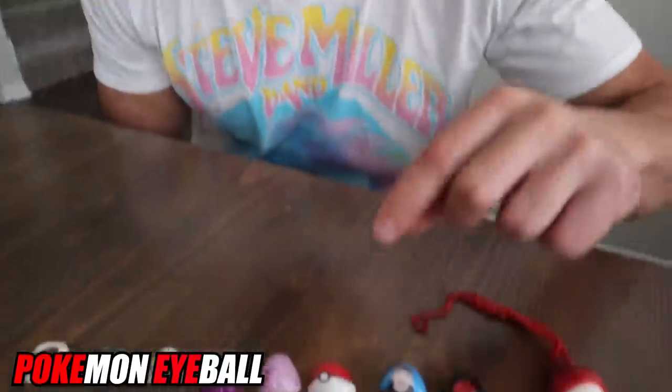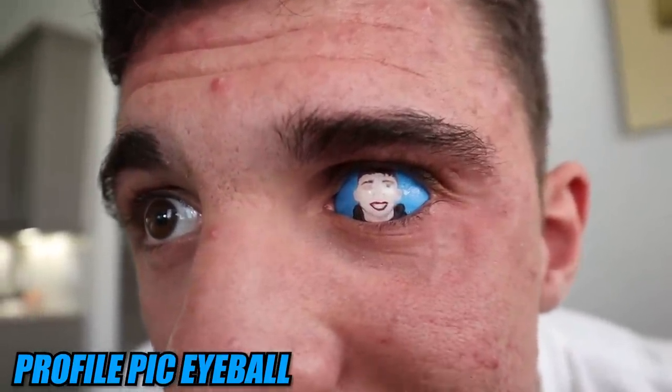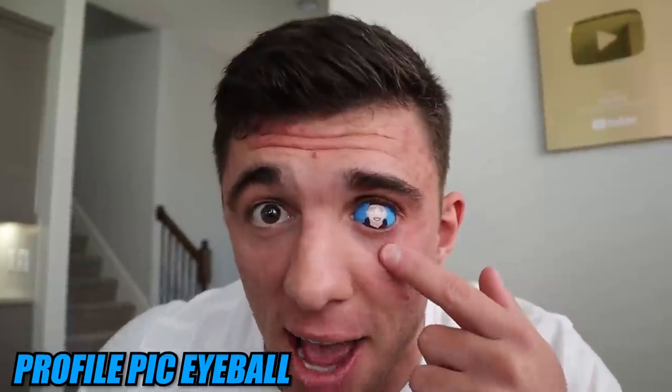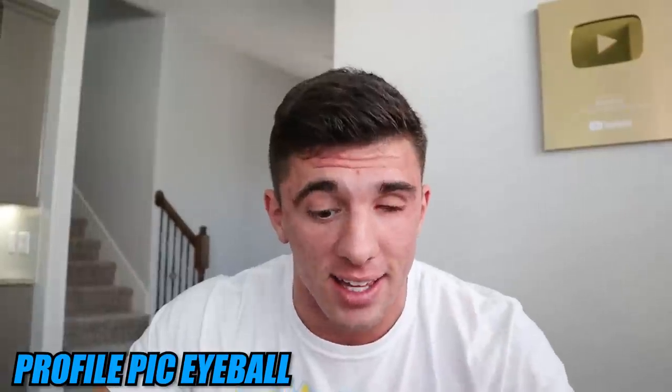We move on to the most detailed, most crafted eyeball I have — the eyeball of myself. This eye was literally painted as a picture of me; it's actually my profile picture, but they hand-painted this eyeball. The artist was Hillary at Jaeger Ocular Prosthetics. There are no words to describe it — it is just the most detailed, most artistic eyeball I have by far.